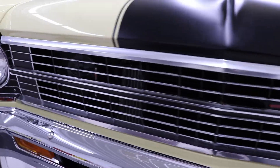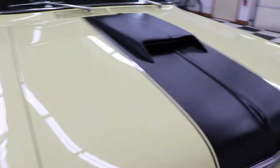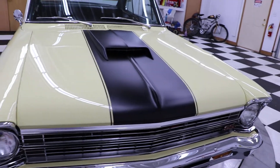It's got a 350 in it, I believe. It's got that lighter yellow color and the stripe here in the middle is matte black.